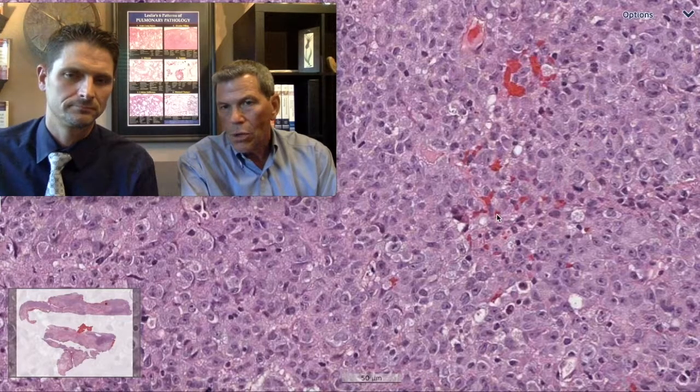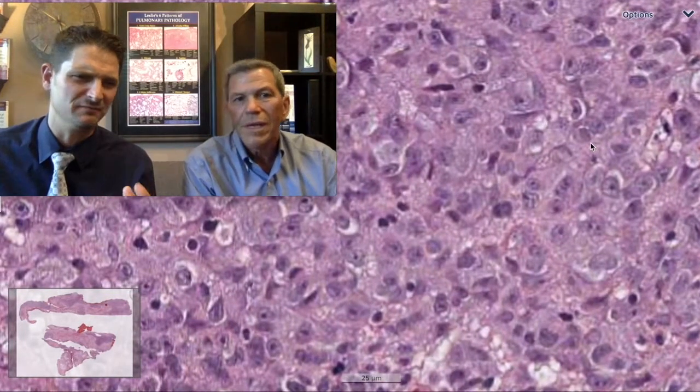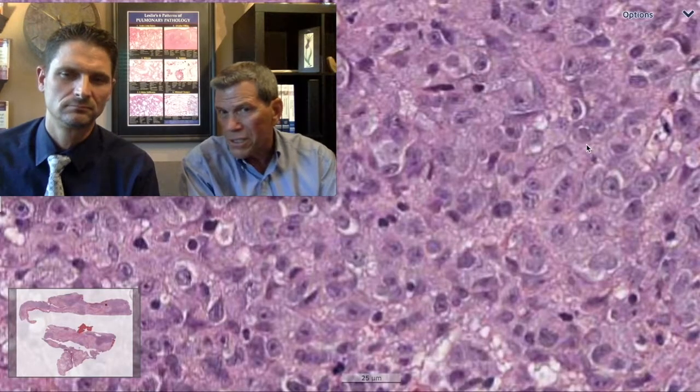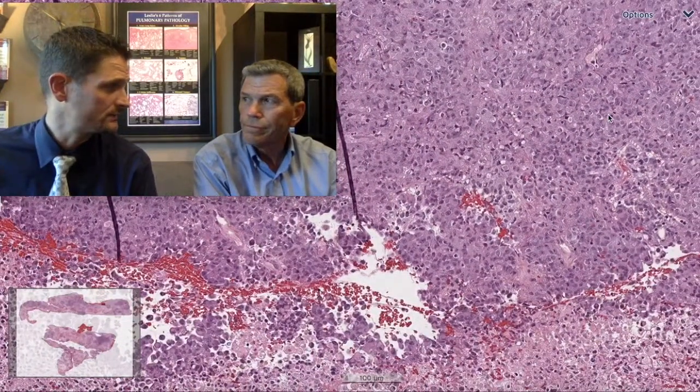Looking at these plump rounded epithelioid cells, kind of nesting, very bubbly vesicular cytoplasm — the morphology gives a flavor of adenocarcinoma on cytopathology. TTF1 is what I'm going for. You should buy a lottery ticket, because it was TTF1 positive. I've solved my problem — the TTF1 strongly tells me what to do next: molecular studies.